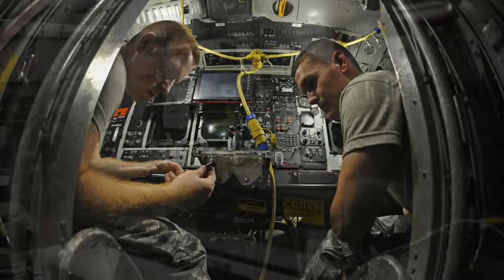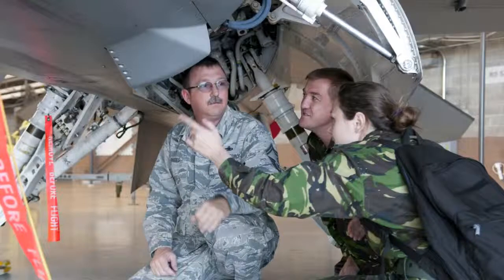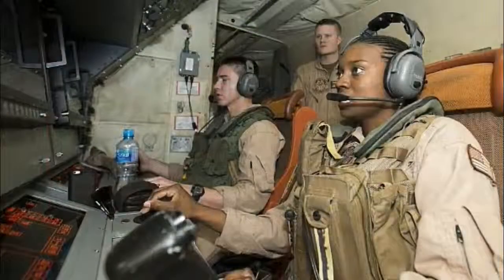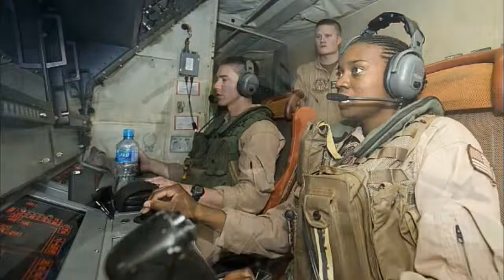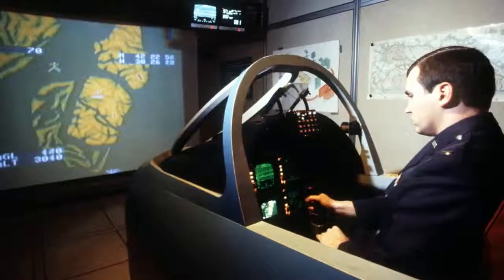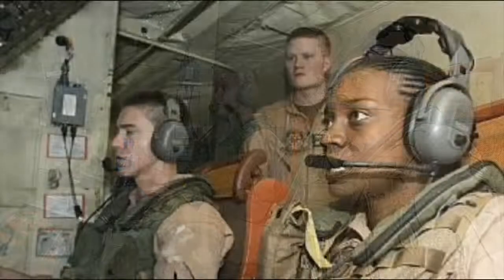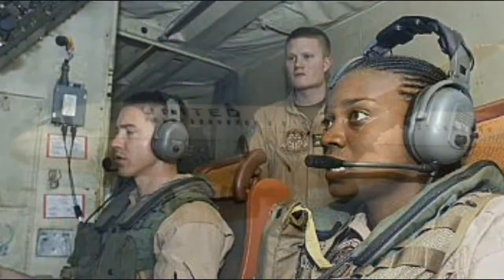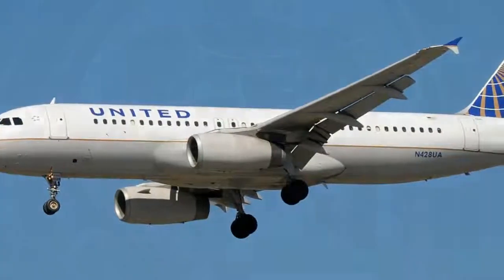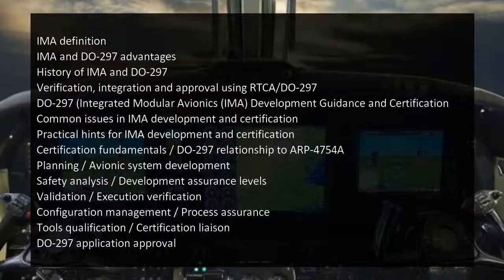The course covers real-time computer network airborne systems. DO-297 training conveys primary avionics IMA confirmations and affirmation points of view with respect to DO-297. This hands-on training gives you the learning required to create effective DO-297 IMA aeronautics solutions, and is largely developed around useful exercises.